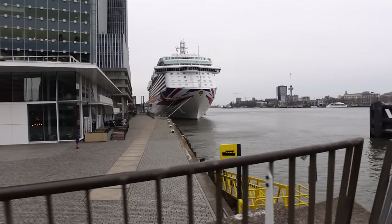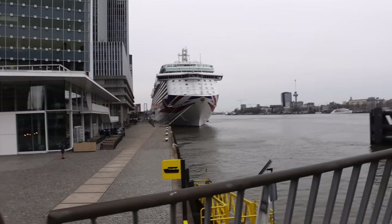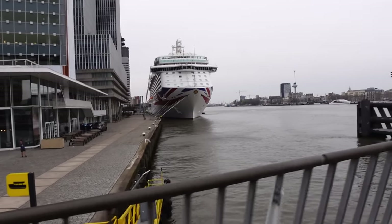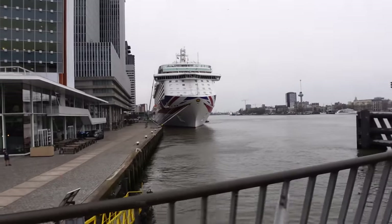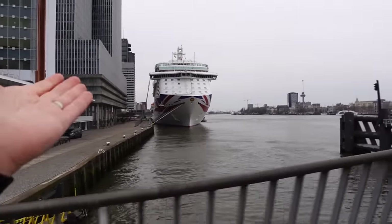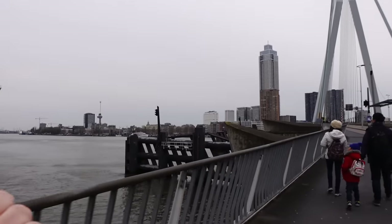We think you can only have one ship in Rotterdam at a time because this is the only port we can see, and I've Googled it and it says this is it. That's our ship there - we are on the P&O Britannia. Like I say, that's where you dock up and the city is just there.